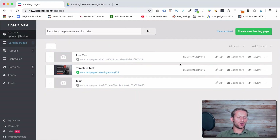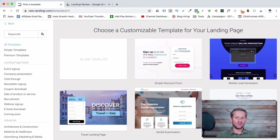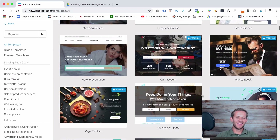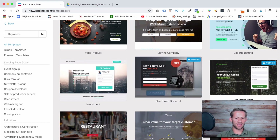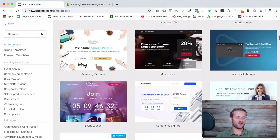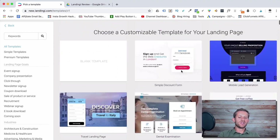There are two ways to build your first landing page: totally from scratch, which I never recommend, or templates, which I always recommend. When you click 'create new landing page' it gives you a template option, and they have a lot of good templates for every niche and business type — investment, electronics, gardening, moving company, restaurant, fitness, insurance, car rental — just everything, and most of them are free.